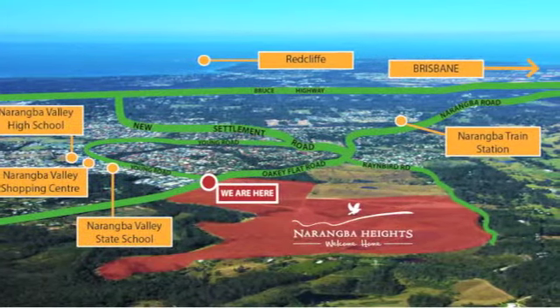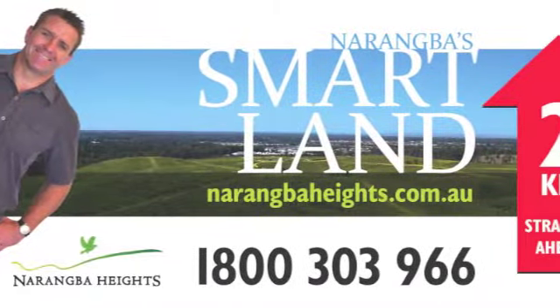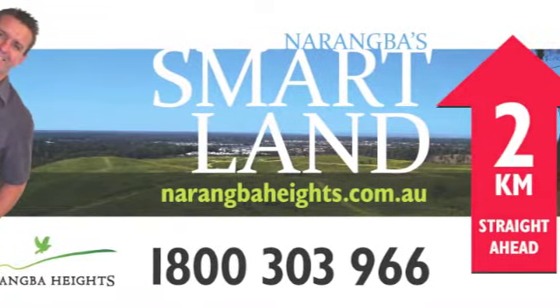Narangbah Heights is located on the corner of Oakey Flat Road and the northern end of Young Road at Narangbah. Just take exit 142 off the highway and follow the signs.